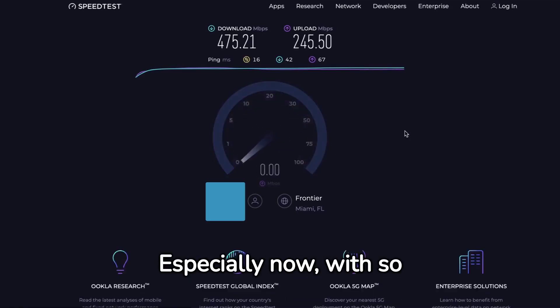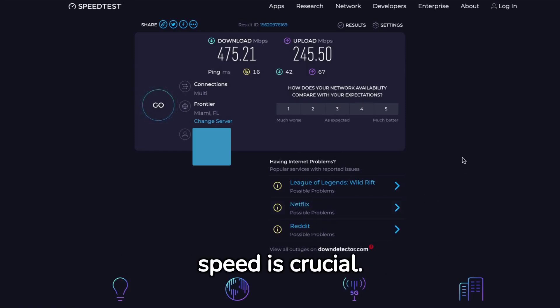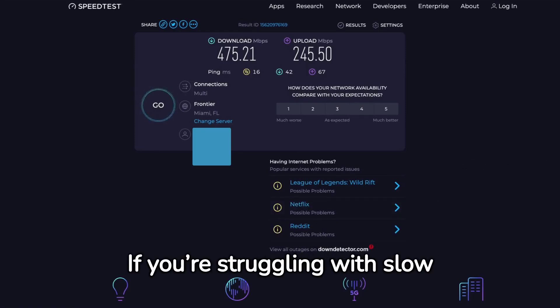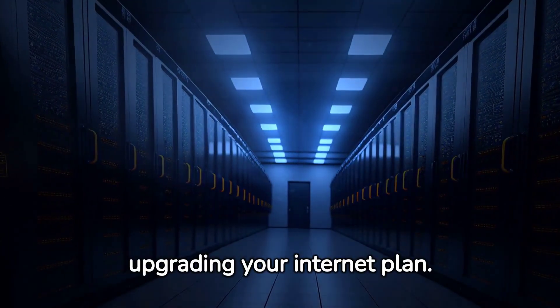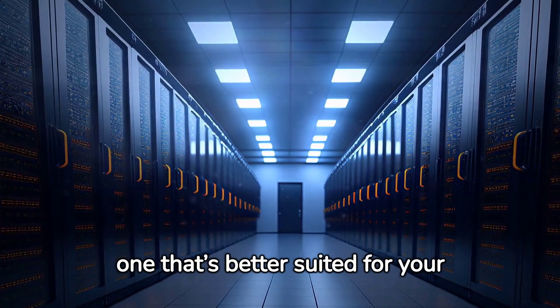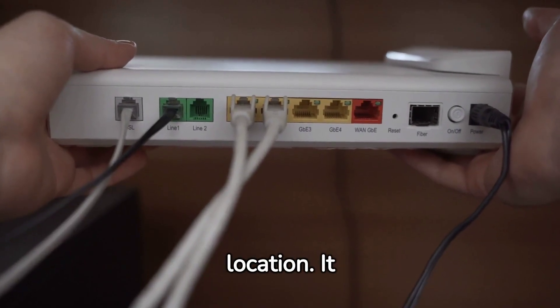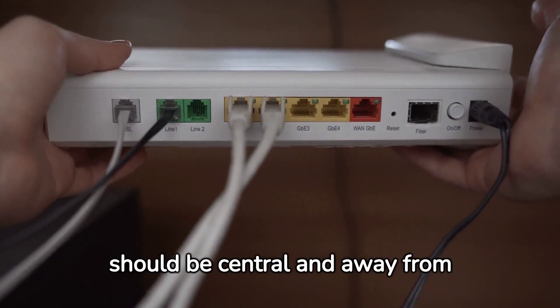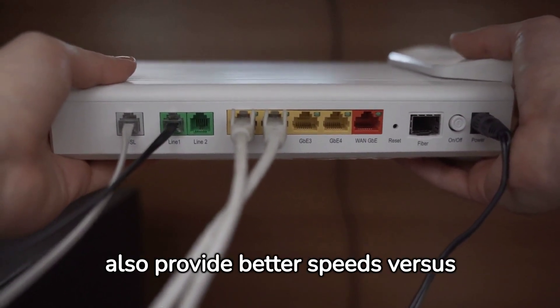Especially now, with so many of us working or studying from home, having a reliable Internet speed is crucial. If you're struggling with slow speeds, don't worry. First, try upgrading your Internet plan. ISPs offer various packages, so you might find one that's better suited for your needs. Also, consider your router's location — it should be central and away from obstructions.